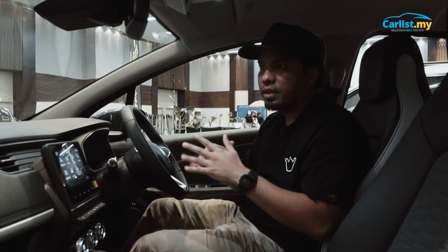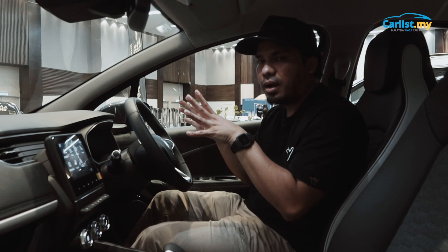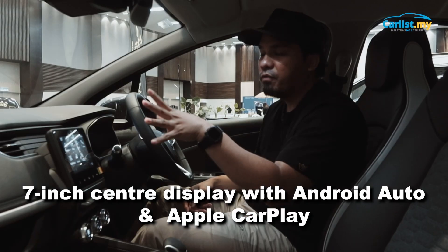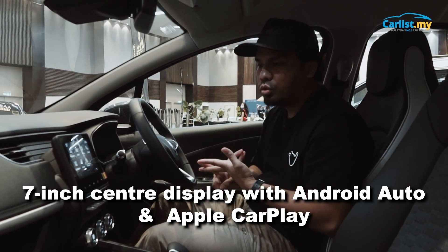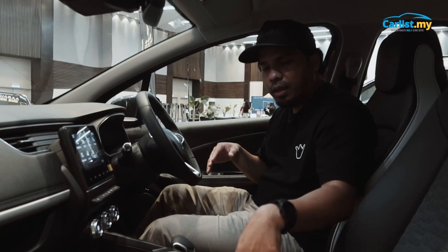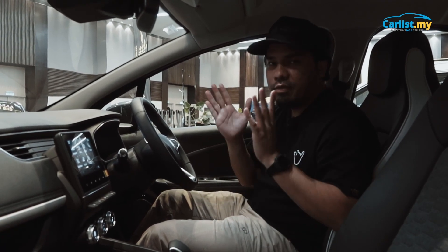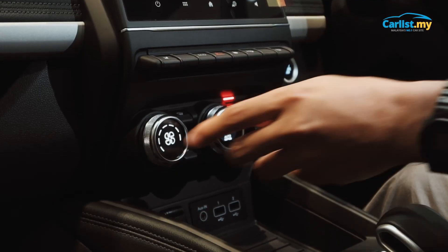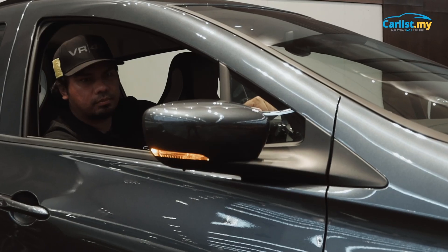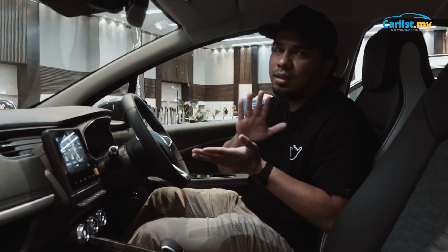If you're still not sure which model to get, you'll be happy to know that the main equipment in both models is the same. You get the same 10-inch customizable colour driver screen and a 7-inch touchscreen centre display, plus Apple CarPlay, Android Auto, and 6 speakers. However, the Zoe Intense adds fabric and leather combination upholstery — the Zoe Zen has fabric seats only — along with automatic climate control, an electrochromic rear view mirror, folding side mirrors, and rear USB chargers.